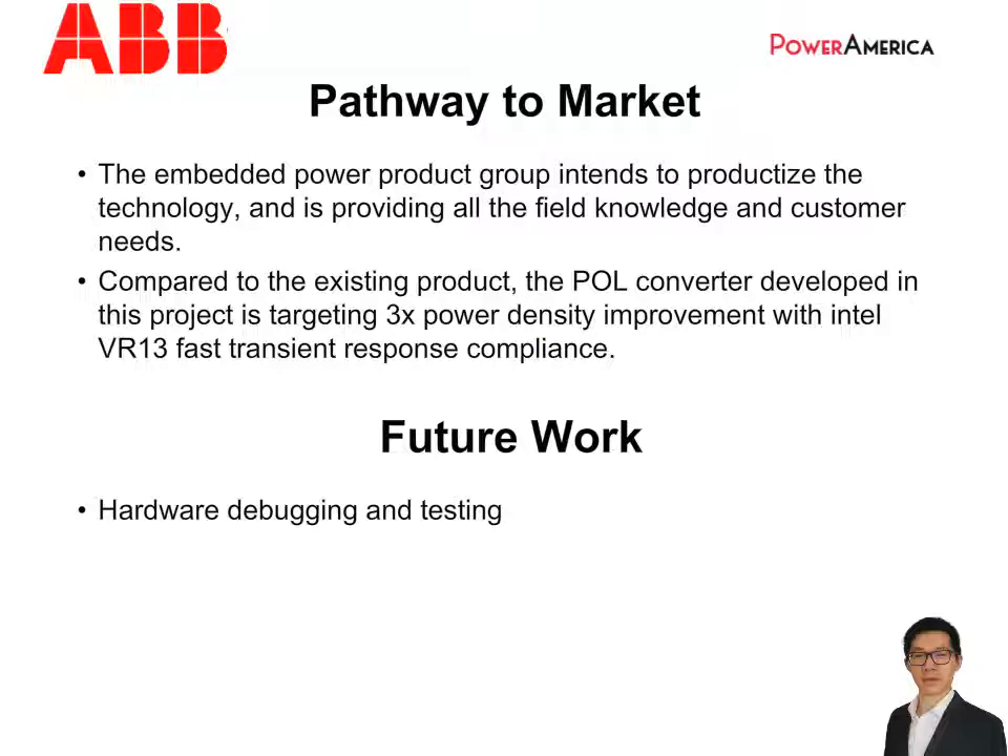For the pathway to market, the Embedded Power Product Group has a strong intention to productize this technology. ABB had launched a direct 48-to-1-volt point-of-load converter two years ago, and this project is considered a development effort for the next generation product. Compared to the current product, the converter developed in this project is targeting three times power density improvement, and for the first time will comply with the Intel VR-13 fast transient response requirement. Also, some specific requirements from the customer side have been considered in the converter design. Therefore, as long as the converter performance can be proved or verified in this project, there is a good chance this technology can go into product development in a following project.